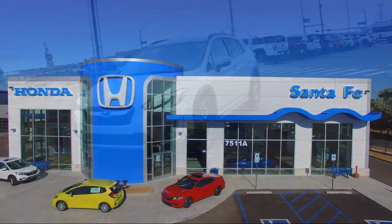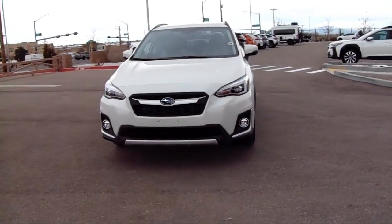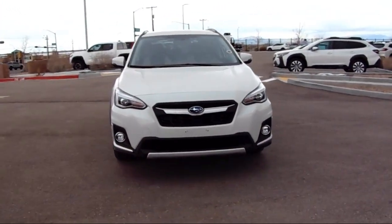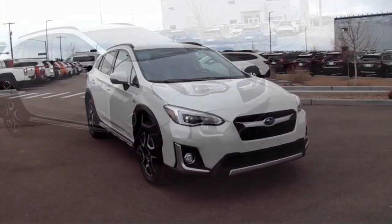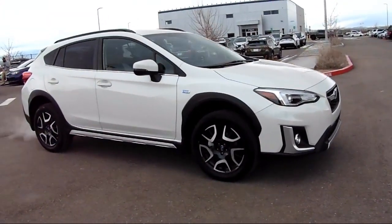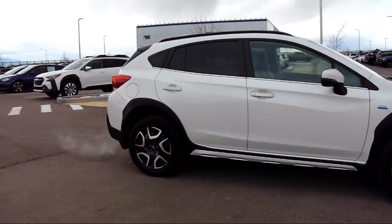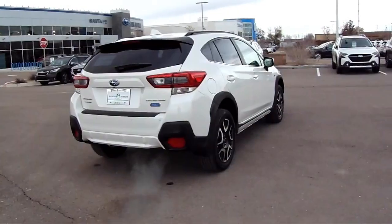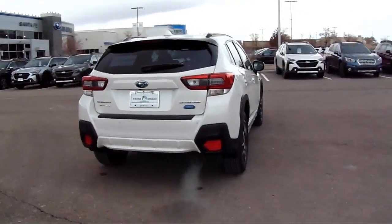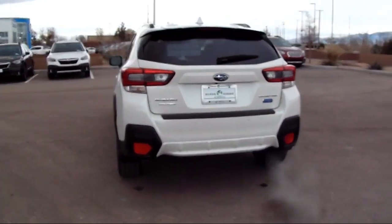It comes equipped with keyless entry, Subaru Starlink Smartphone Integration, Starlink Apple CarPlay Android Auto, Starlink Safety and Security Emergency Communication System, leather trimmed upholstery, roof rack, all wheel drive, heated seats, rear view camera, auto high beam headlamp control, Sirius XM satellite radio, speed sensing steering, and has less than 30,000 miles on the odometer.